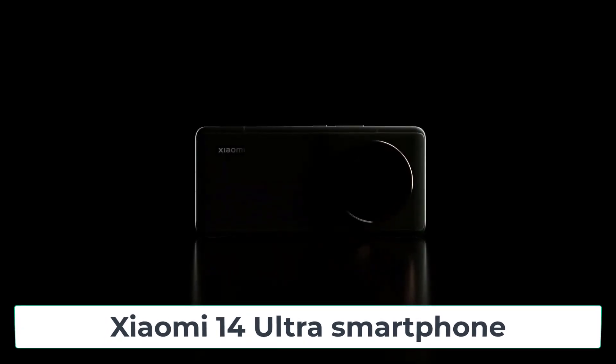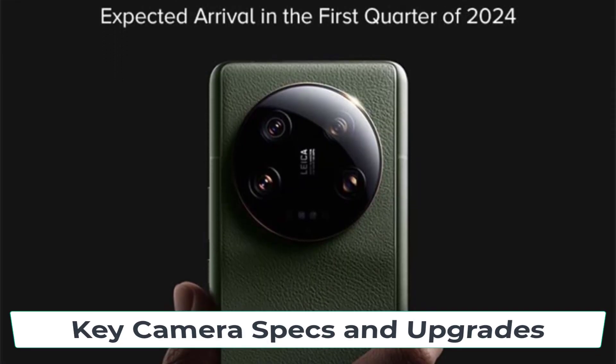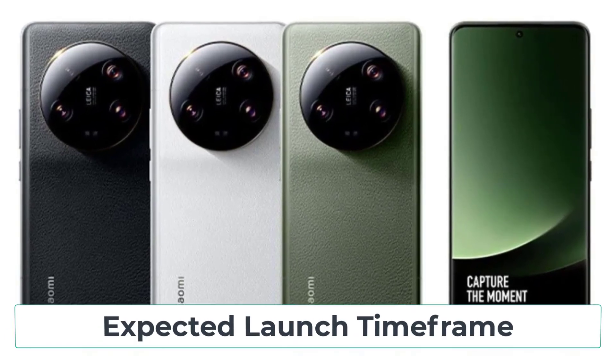We're going to be talking about some exciting leaked details about the upcoming Xiaomi 14 Ultra smartphone. There's a lot to cover today, so here's a quick rundown of what we'll be discussing: key camera specs and upgrades, battery capacity and improvements, fast charging support, and the expected launch timeframe.